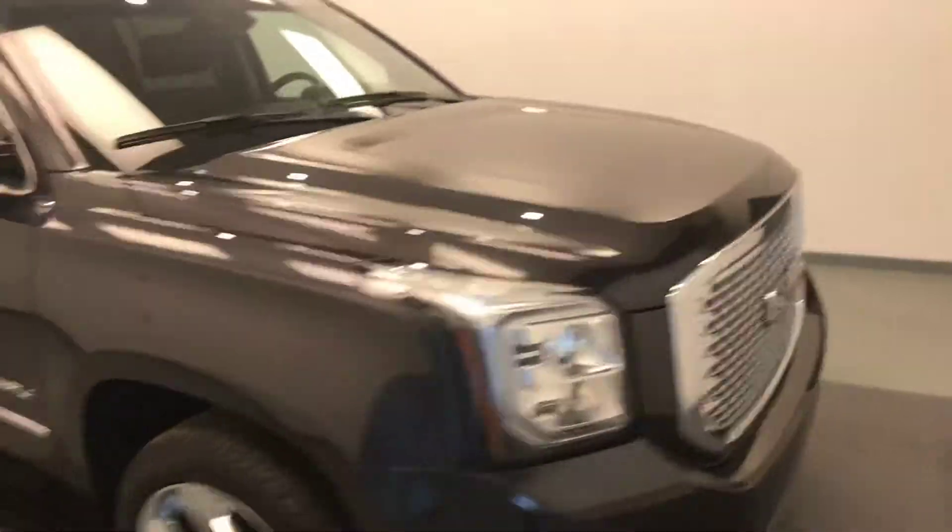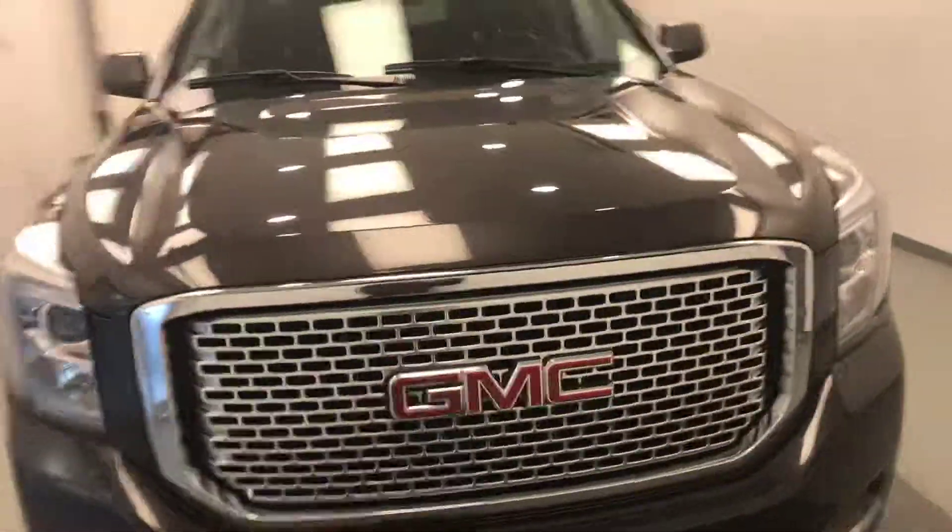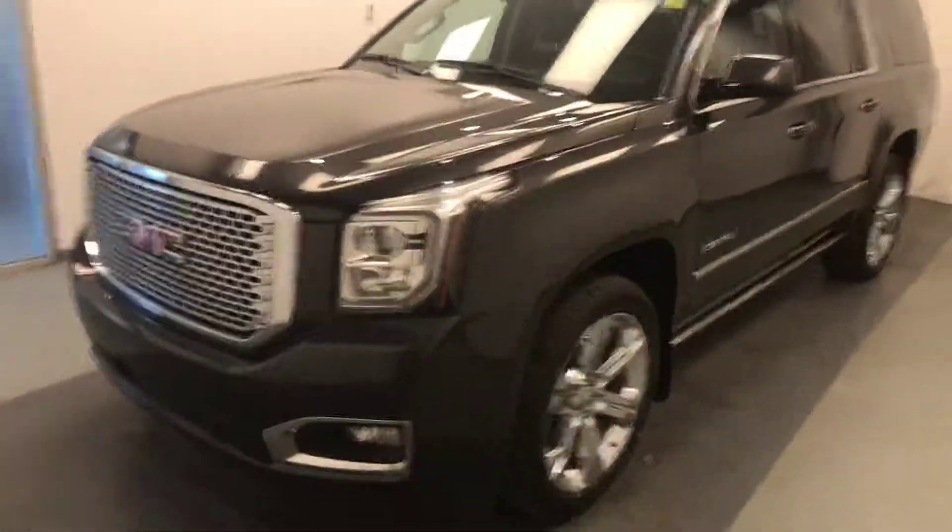Once again, we're viewing stock number 175739 on a 2017 GMC Yukon XL Denali. We'll see you next time.